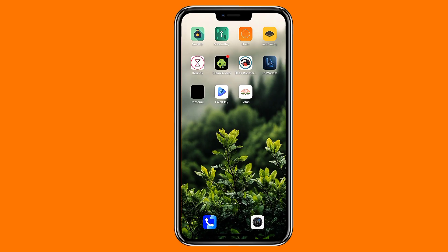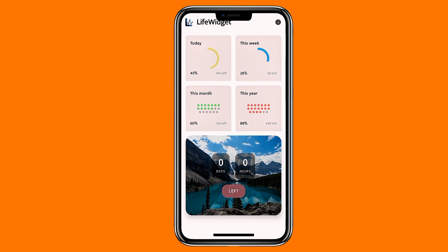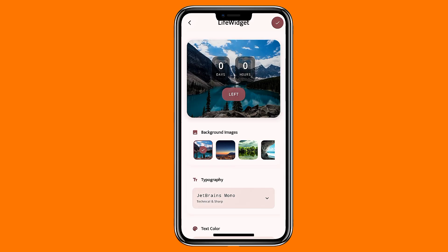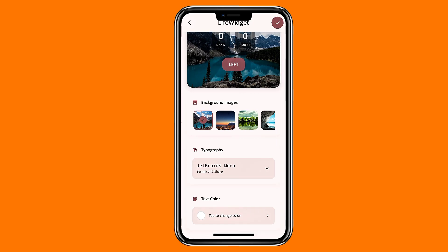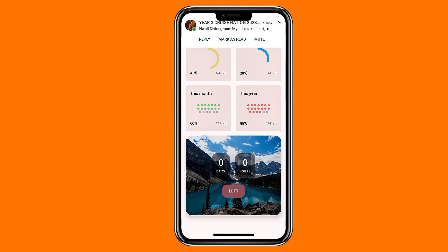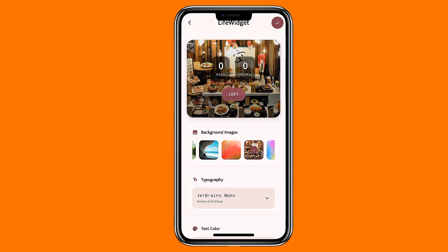For your home screen, LifeWidget adds clean and minimal widgets that show how much of the current day, month, and year has passed. You can also create your own countdowns and place them on your home screen, whether it's counting down to an event, tracking days since an anniversary, or monitoring long-term goals. You can change colors, fonts, backgrounds, and even add your own images.